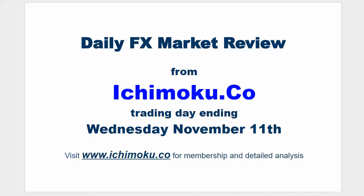Hello everyone, welcome to the Ichimoku.co daily FX market review for the trading day ending Wednesday, November 11th.